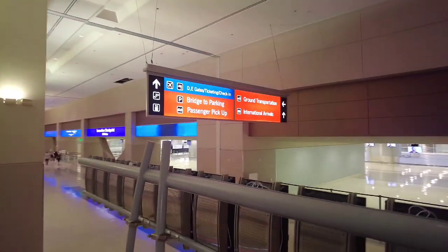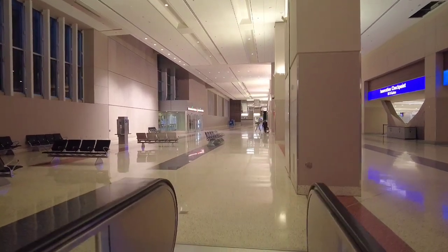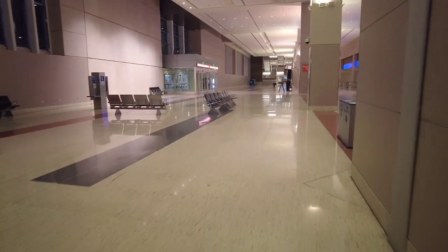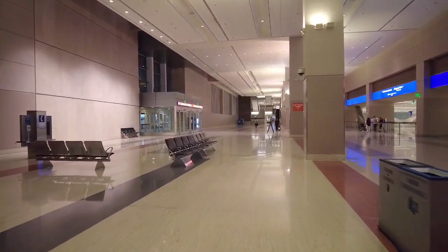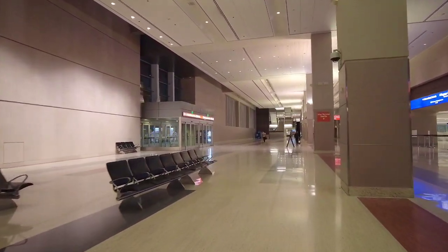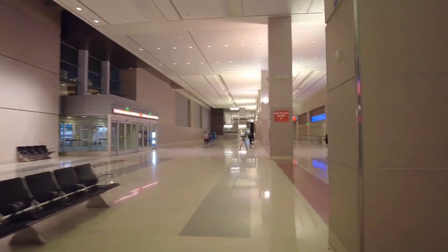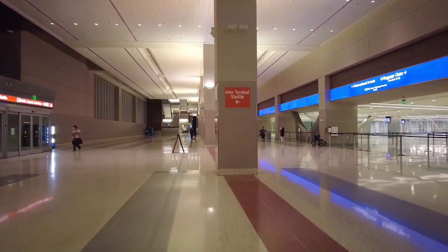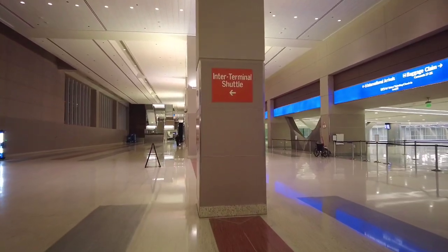Inside of Terminal 3, go all the way down to the ground transportation level and follow the signs to the inter-terminal shuttle bus. If you're arriving at Terminal 3 Las Vegas Airport and you're trying to catch the 109 or the 108 city bus, you need to ride the inter-terminal shuttle to Terminal 1 to get to the public transportation area.